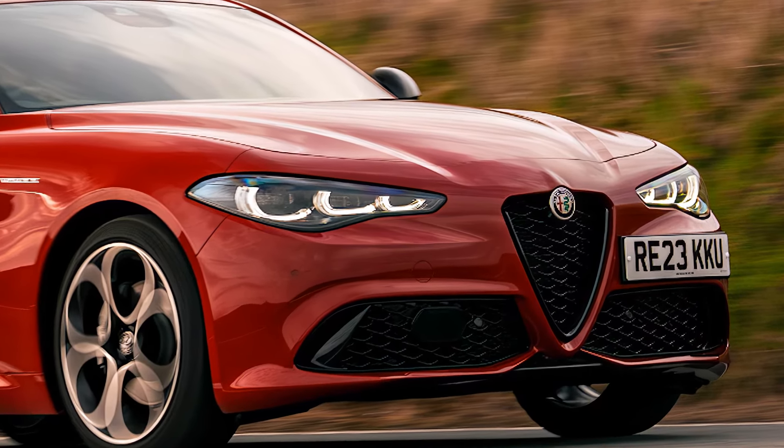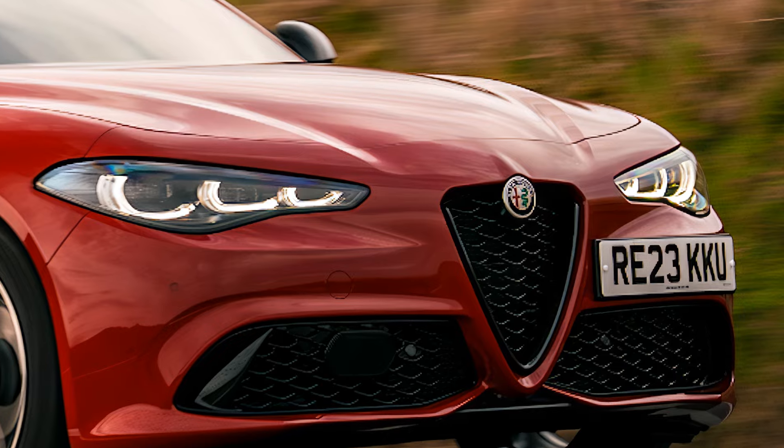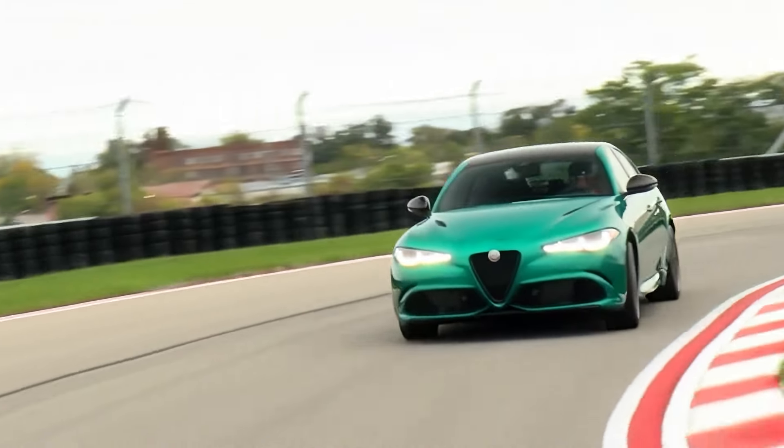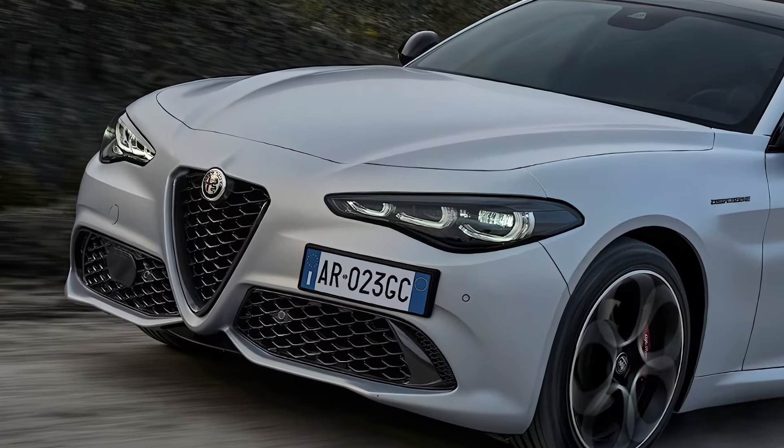The 2025 Alfa Romeo Giulia has a starting price of $43,995 for the base model and can range up to $50,990 depending on the trim and options.